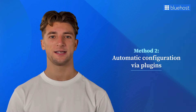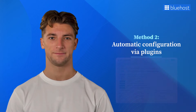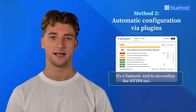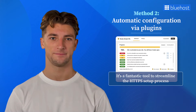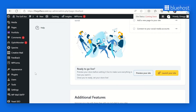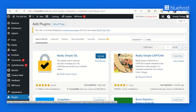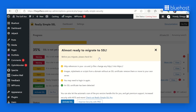Another easy way to enable HTTPS on your WordPress site is through WordPress plugins. These tools help simplify the process and make your site secure in no time. One plugin that stands out is Really Simple SSL. It's a fantastic tool to streamline the HTTPS setup process, ensuring a hassle-free experience for WordPress users. To install it, navigate to your WordPress dashboard, go to the Plugins section, search for Really Simple SSL, and click Install. Once installed, activate the plugin to begin the configuration process. The plugin automatically scans and detects your SSL certificate.